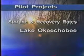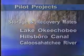Pilot projects explore more localized issues, such as storage and recovery rates. These projects are planned for the Lake Okeechobee, Hillsborough Canal, and Caloosahatchee River areas.